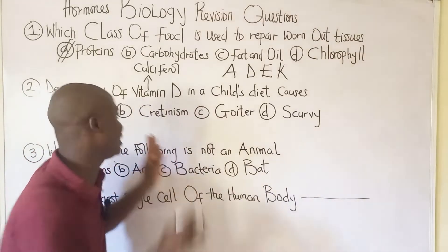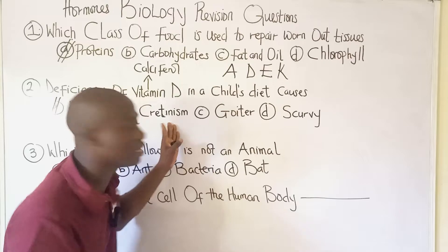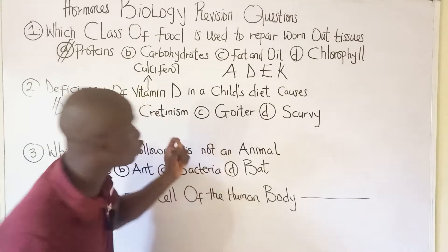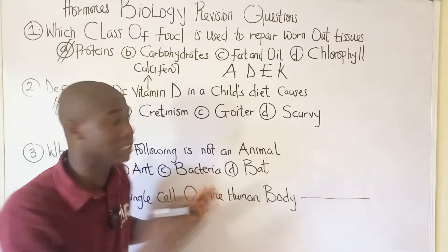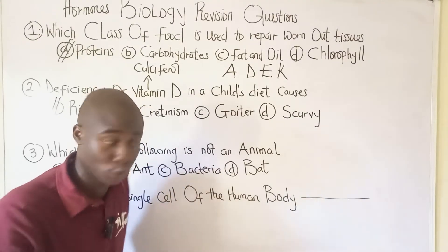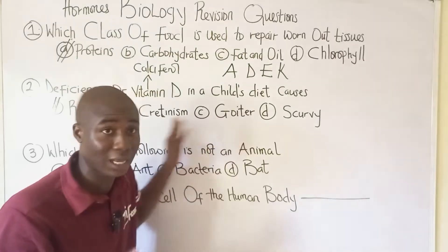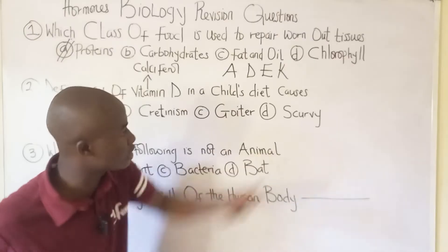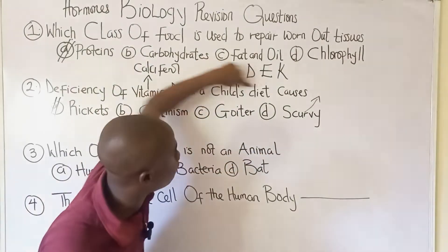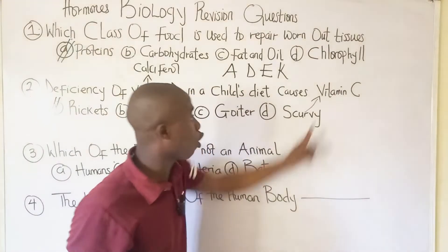Cretinism is not caused by vitamin D deficiency — it is caused by deficiency of iodine in the diet, and it affects children. Goiter is also caused by iodine deficiency and thyroid gland dysfunction. Both cretinism and goiter are caused by iodine deficiency but have different signs and symptoms. Scurvy is caused by deficiency of a water-soluble vitamin — vitamin C, also called ascorbic acid.